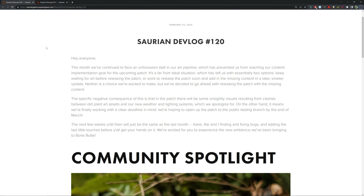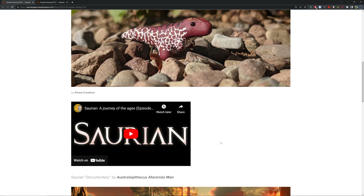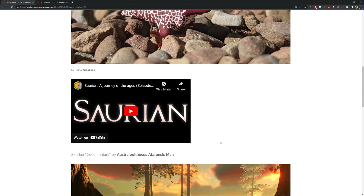The next few weeks until then — same as last month — Zane, Ali, and the team are fixing bugs and adding last little touches before you get your hands on it. We're excited for you to experience the new ambience that will be coming to Bone Butte. So yeah, another short one just to let you know what's going on.